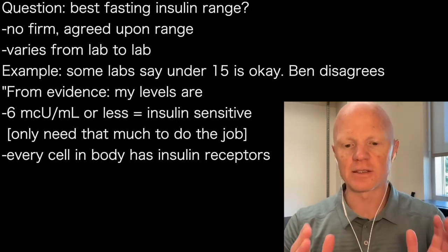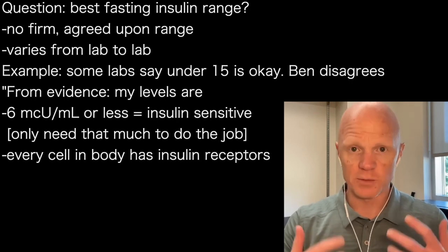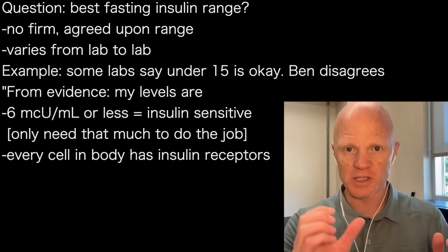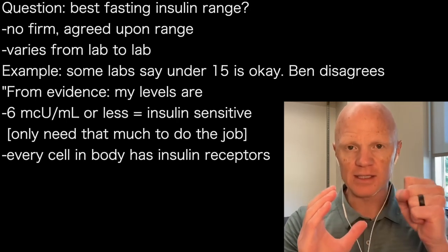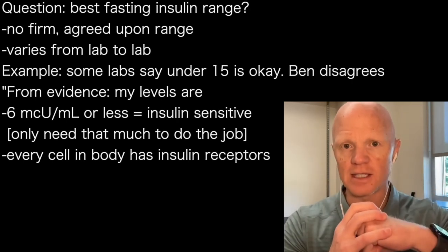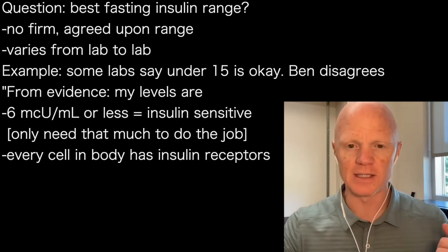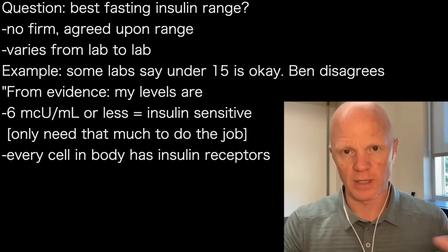Insulin does a lot of things, because as a reminder to the audience, literally every single cell of the body is responsive to insulin. Every cell has insulin receptors — these little docking sites for insulin to come and dock onto the cell and then tell the cell to do something.